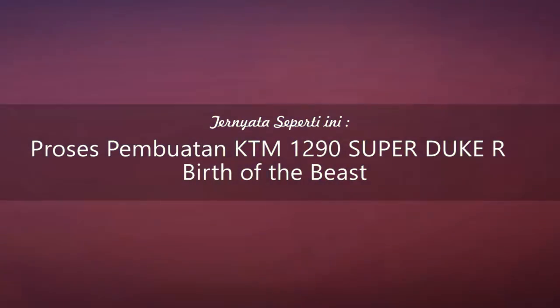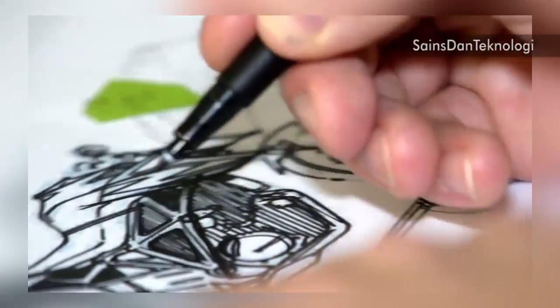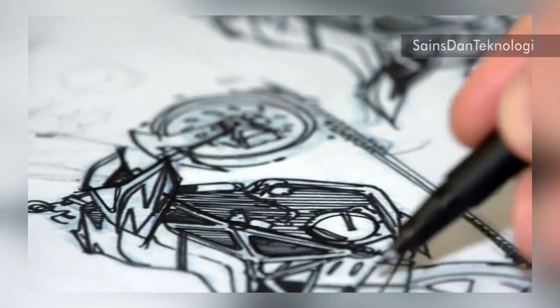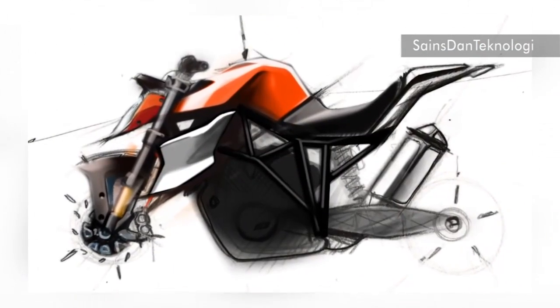The visionary design of KTM hinges on reduction of design to the absolute minimum. The beast took this even further. There were no customer clinics, no focus groups, no workshops. It came about from a gut feeling and a sheer bloody mindedness that it had lurking in us.